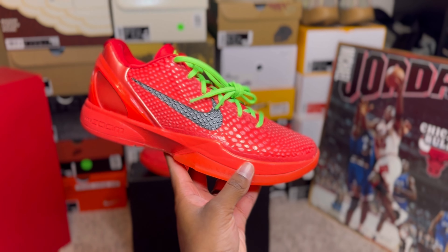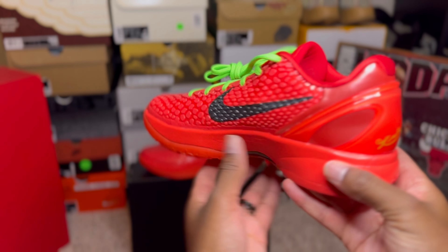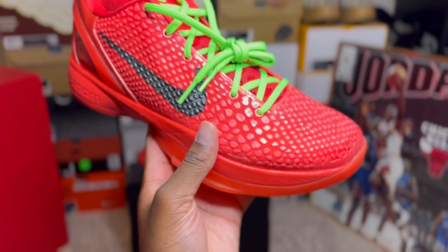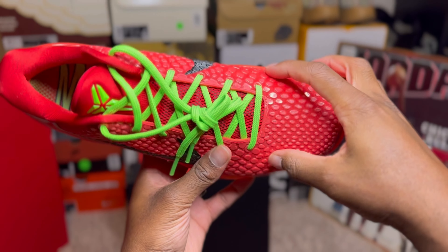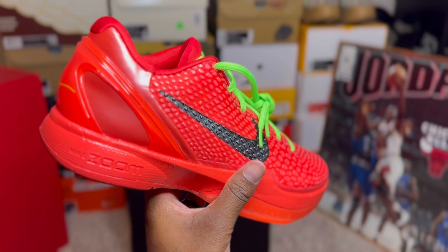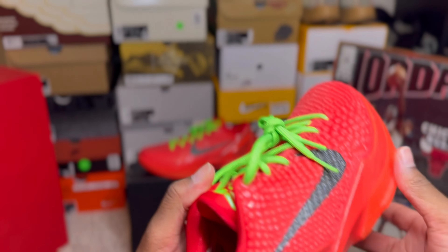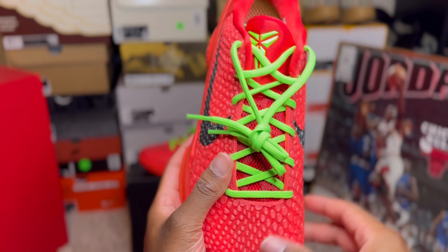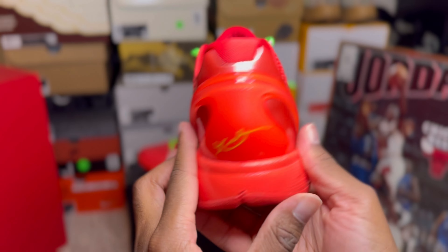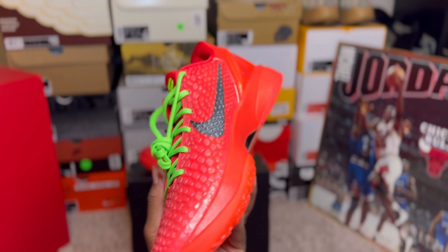Now let's take a look at the Nike Kobe 6 Pro Tro Reverse Grinch. It kind of has that fading from lighter to the outside on that toe box. You have the snakeskin throughout the upper of the shoe, besides on the heel and heel counter — probably because of material so you can hoop in these. We got the green laces that really make the Kobe signs pop, and on the sole as well. We have Kobe Bryant's signature on the back — such a beautiful shoe. They chose a great shade of red for these.